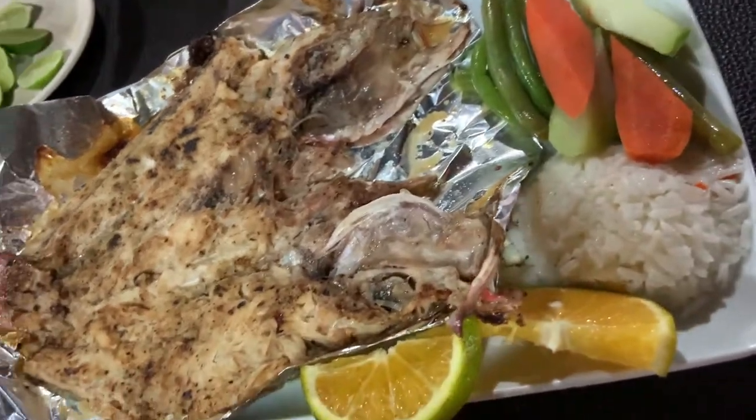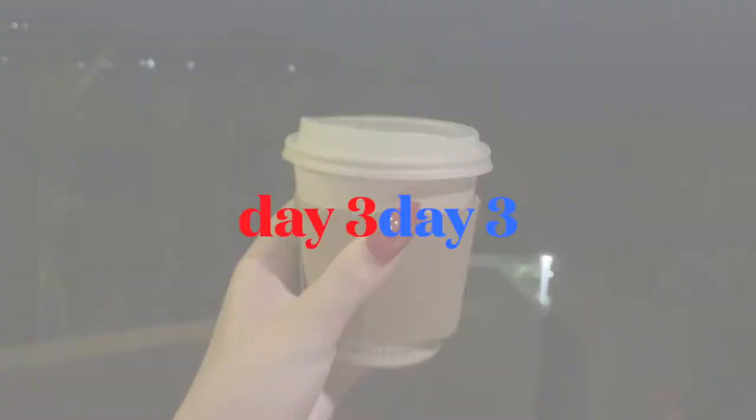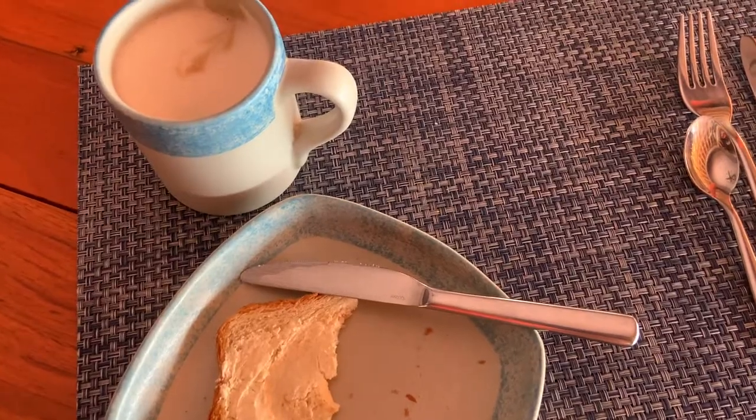Then I got a mojara frita, which is one of my favorite things to eat — it's basically just a fried fish, and I think it's a red snapper. Then I ended the night with coffee, as usual.